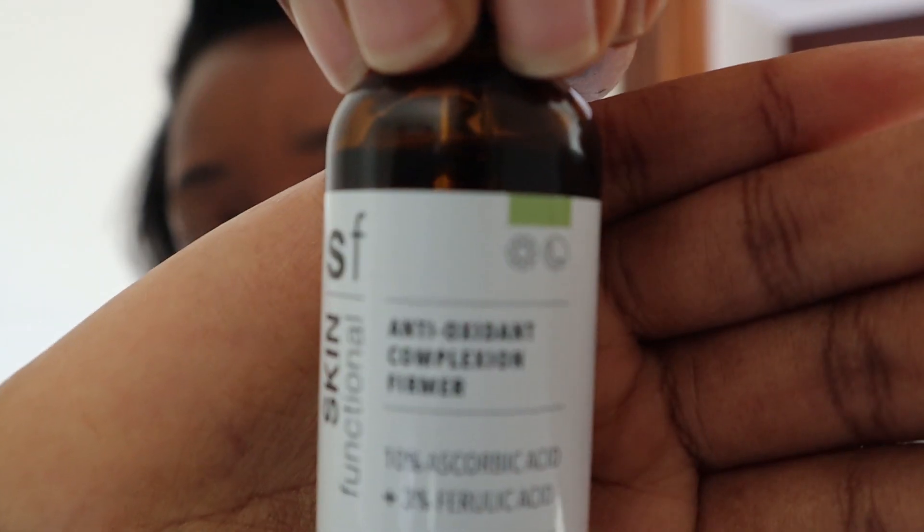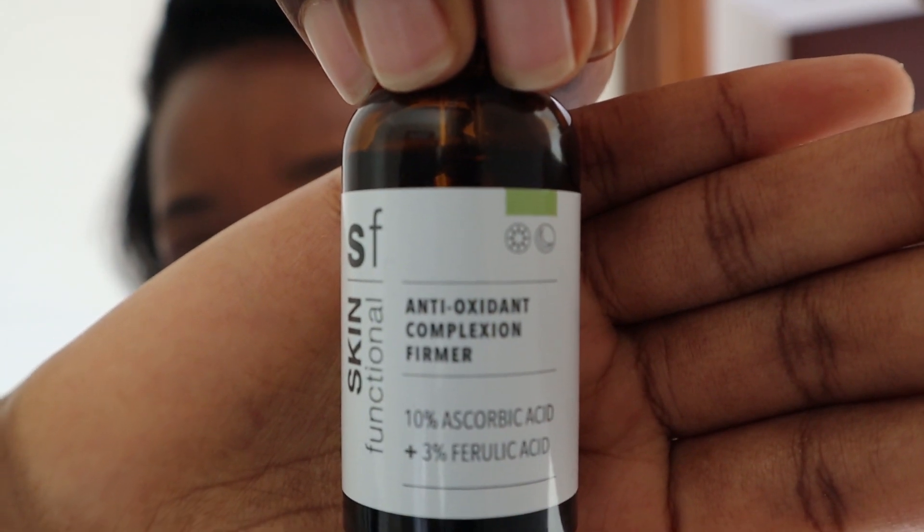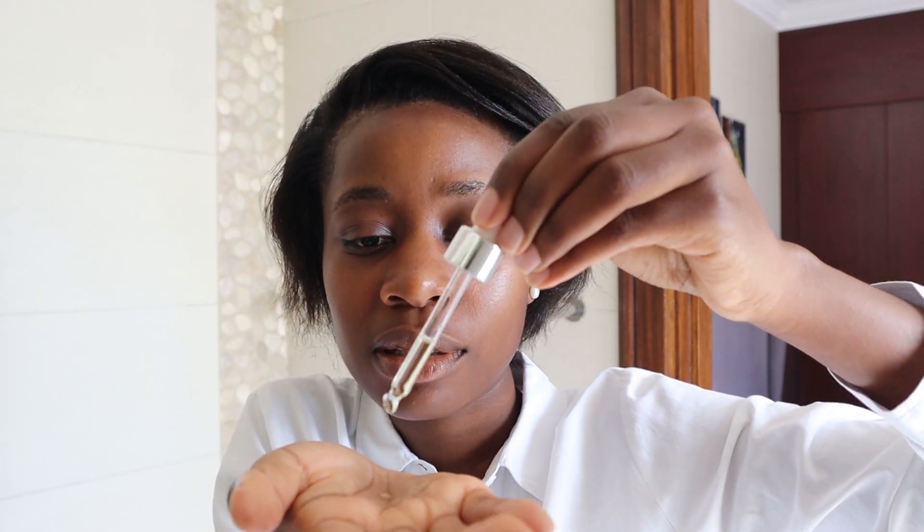So I'm going to go straight into the vitamin C. Like I said, it's their antioxidant complexion firmer — 10% ascorbic acid and 3% ferulic acid. Ascorbic acid is a derivative of vitamin C, it's the most potent type and most popular one, the one that you'll see in most products. However, it is also the most unstable type and I'll get into that just now. I've just been using it in the mornings — I just put it in my hand and then tap it in.